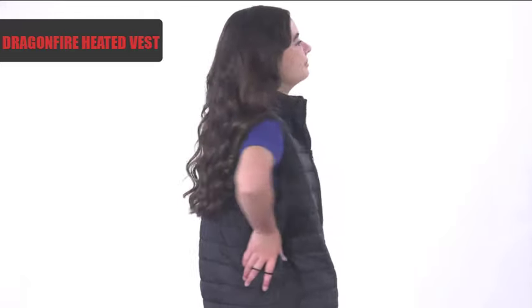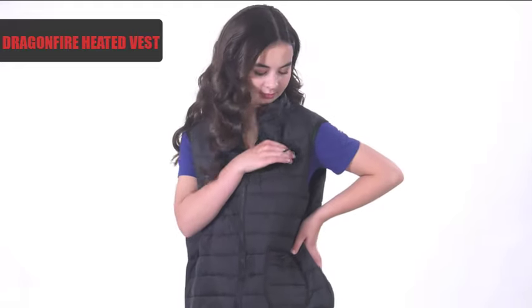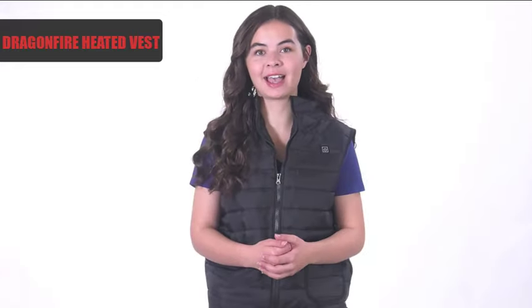Well, I'm heading out. I hope you enjoy your Dragonfire Heated Vest just as much as I do. For a combination of comfort, convenience, and high quality design, the Dragonfire Heated Vest has got you covered.